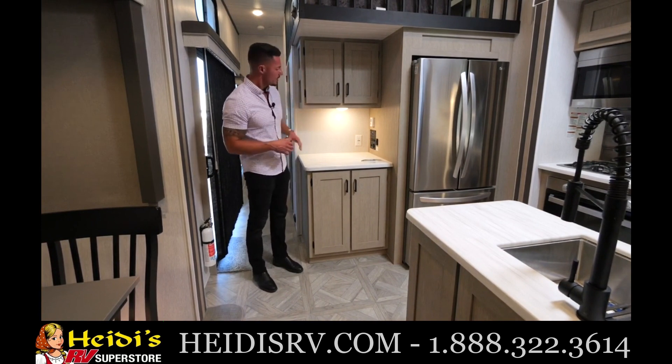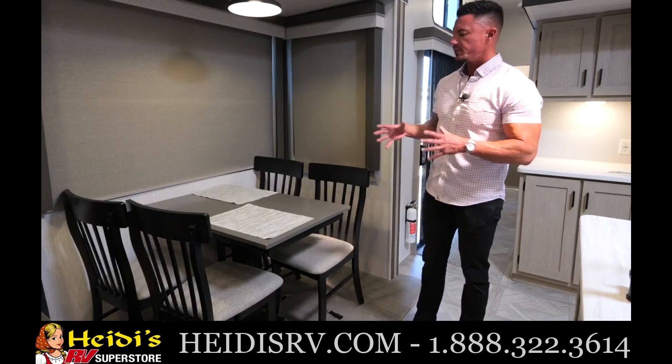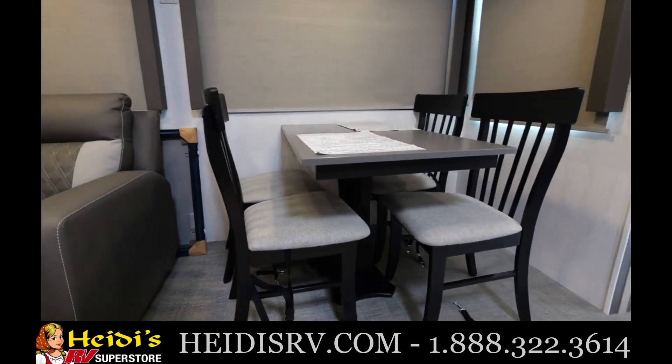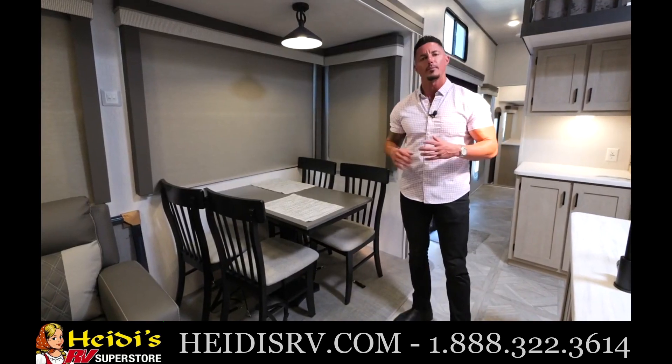Tanks, slides, et cetera — all that will be present here on the 42 FLDL. Now moving over to the dining room, what we wanted to do was give that residential high-end feel. We actually included a freestanding dinette and chairs — no booths here. We want to give you that high-end feel where you can actually feel like you're home away from home.